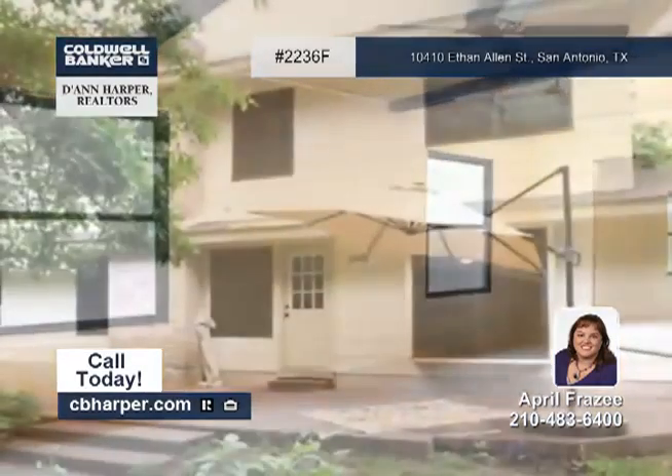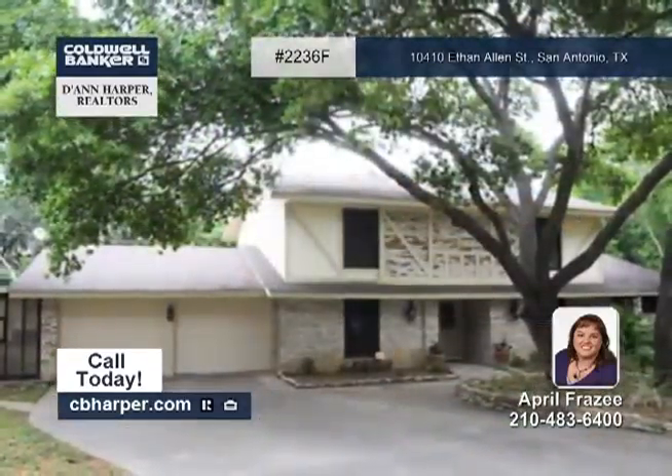This home is just minutes from USAA, Medical Center and more. Call today for more details.